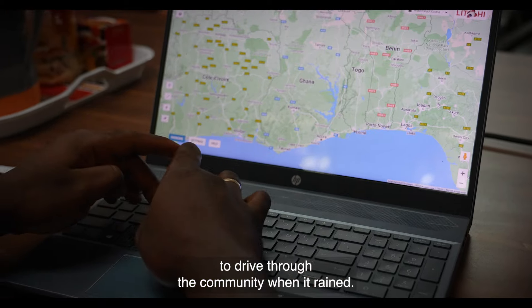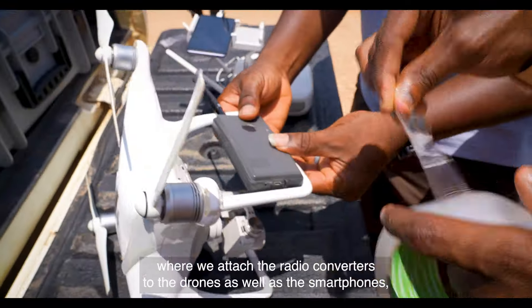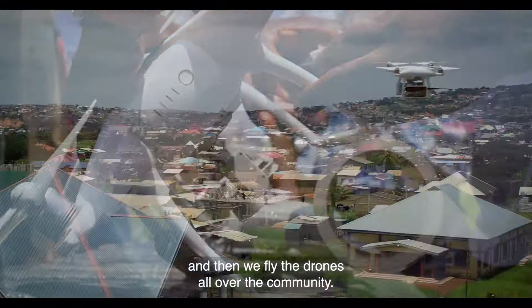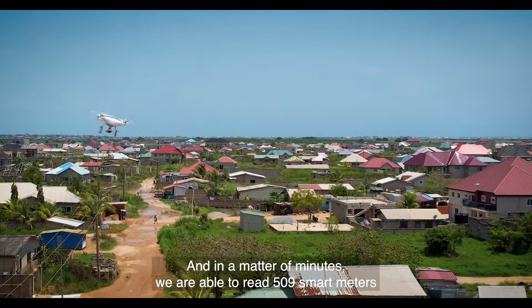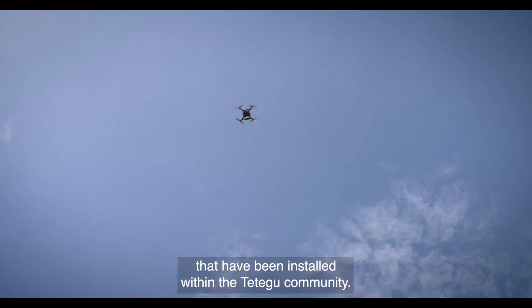So we introduced the drone technology, where we attach the radio converters to the drones as well as the smartphones, and then we fly the drones all over the community. In a matter of minutes, we are able to read 509 smart meters that have been installed within the Tetegu community.